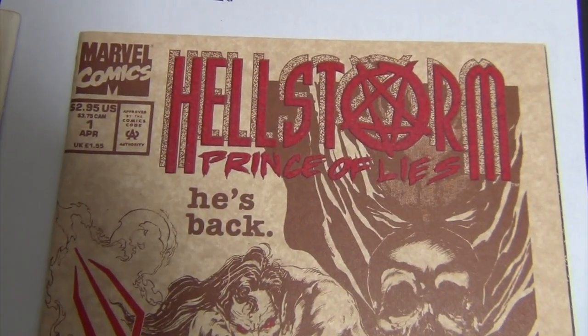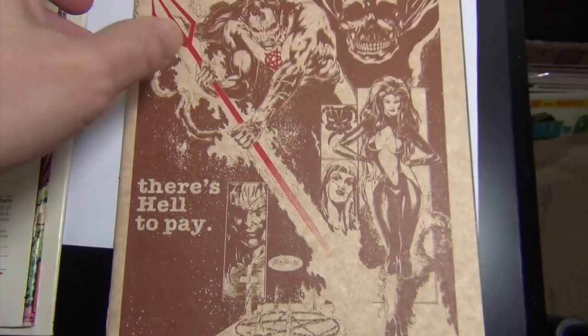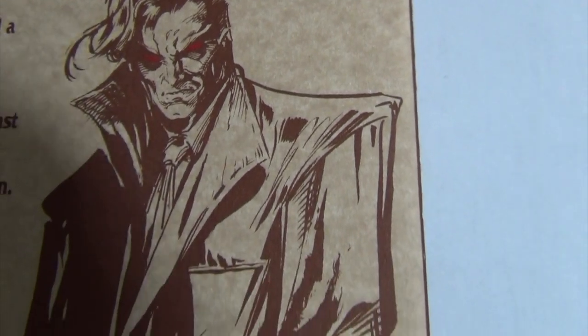And then issue one here — this one is very clean, going to be a 9.8. It's a tough cover to grade because of the stock they used, but as you can see there's not much of any flaw with this book.